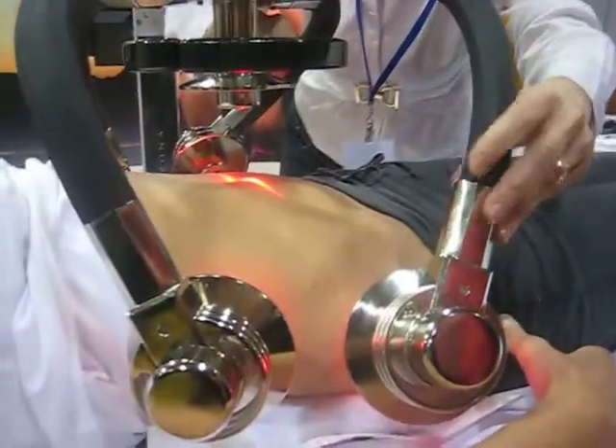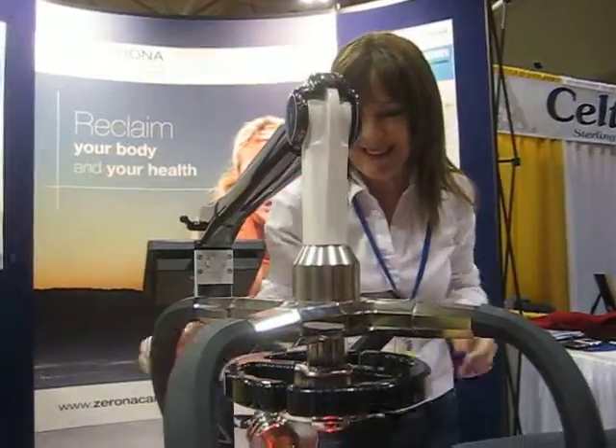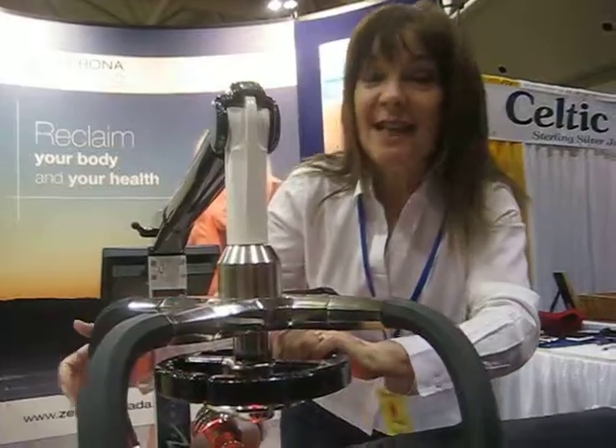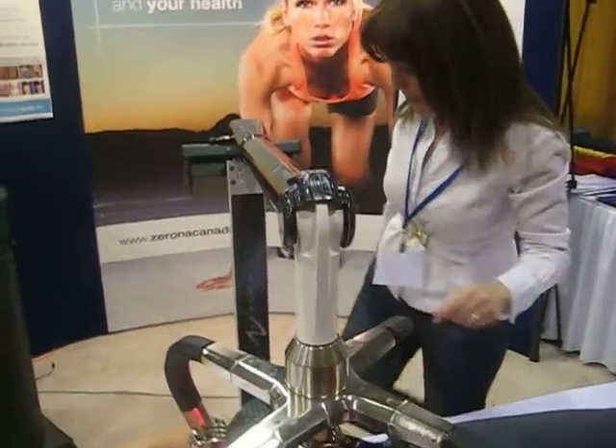So what's happening here? We are doing a body slimming anti-aging treatment. It takes 40 minutes and we are targeting 7 billion fat cells in 40 minutes. So we're going to shrink you by up to 2 inches in 40 minutes.